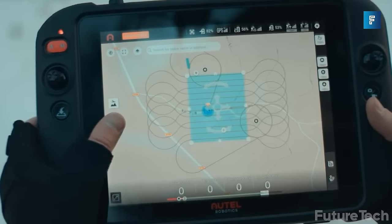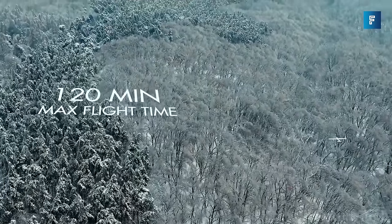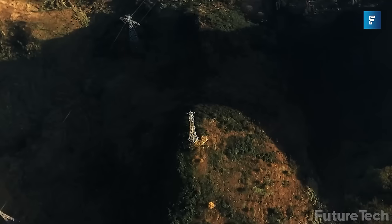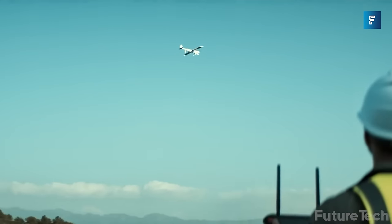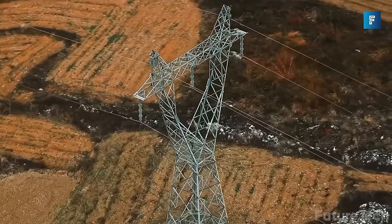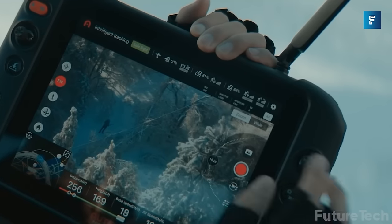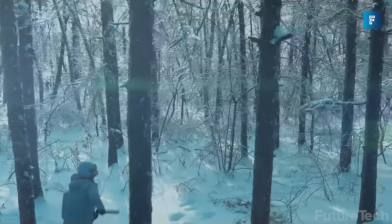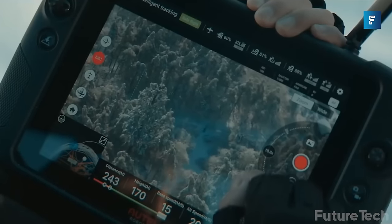Dragonfish — drones are awesome and always non-threatening, right? With its sleek tiltrotor design, the Dragonfish can take on any mission, whether flying over a forest fire or spying on your neighbor's backyard barbecue. But don't let its good looks fool you — the Dragonfish packs serious AI capabilities. For instance, it can follow you around without a GPS; it's like a puppy in the sky watching you from a distance.